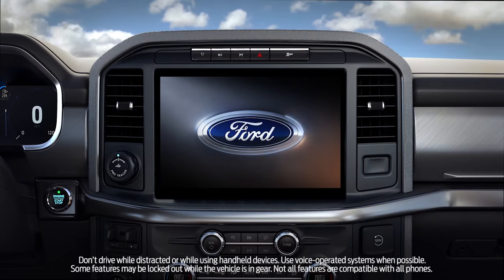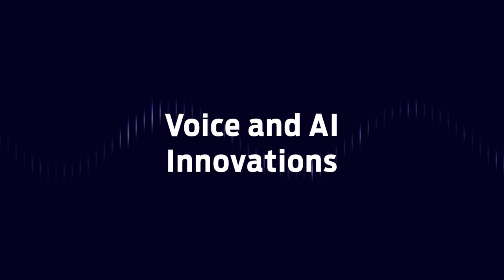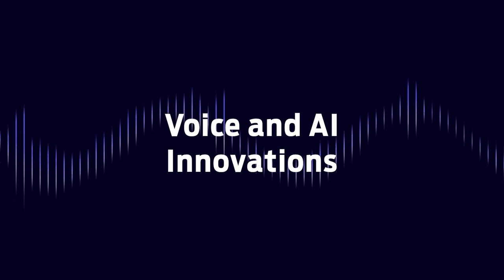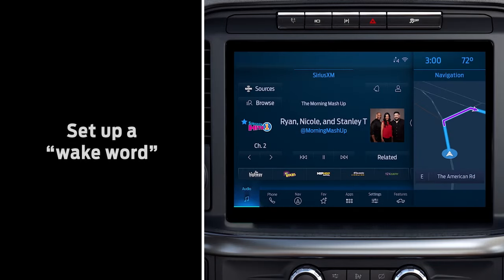The latest Sync system available in select Ford vehicles is the smartest version ever. It's like having a digital assistant. Sync features cutting-edge voice and AI innovations so your voice commands can be spoken naturally, just as if you were having a conversation with a friend. To use voice commands, you can press the voice activation button on your steering wheel, or you can use a wake word to get the system's attention. Here's how to set that up.